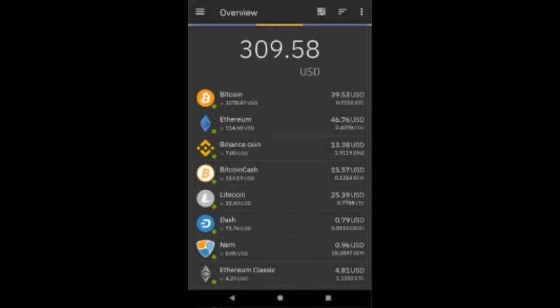2. Coinomi. Pros: easy to use, security-oriented, supports many cryptocurrencies. Cons: not open source. Google Play rating: 4.4. Coinomi is a cryptocurrency wallet that offers the possibility of in-app exchange for numerous currencies. It is oriented toward security and privacy, demonstrated by the fact that it does not require any identity confirmation document. Thanks to quick installation and a rich offer, it is quite popular among users.